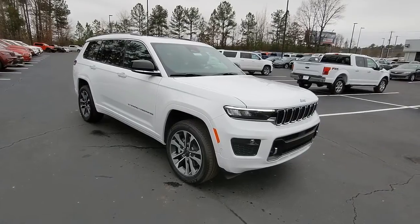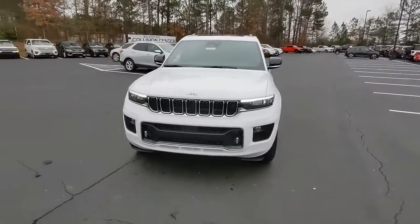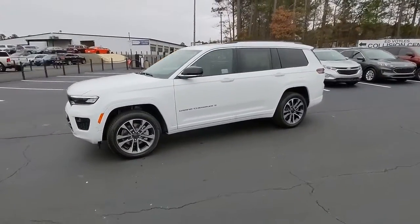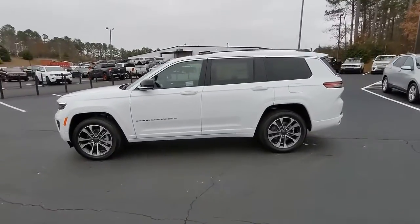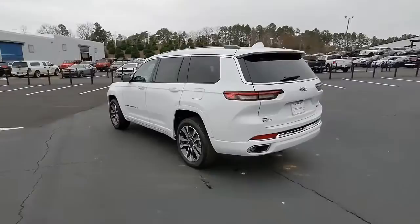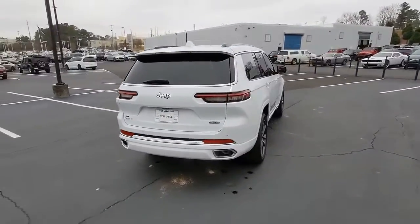Look no further than the 2021 Jeep Grand Cherokee — the stylish all-terrain SUV that blends comfort, high performance, and rugged capability. The following are some of this vehicle's highlighted options: panoramic roof, navigation system, sun/moonroof,